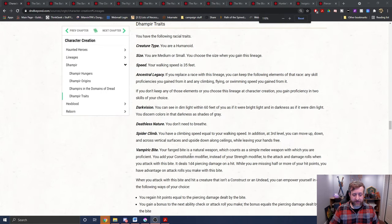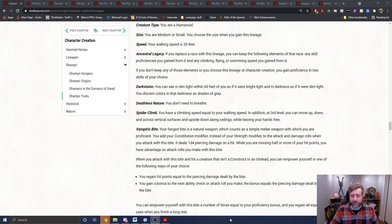What is it? Right here it says your fanged bite is a natural weapon which counts as a simple melee weapon with which you are proficient. The fact that it says it's a natural weapon is important for something we're going to talk about as well. You add your constitution modifier instead of your strength modifier to the attack and damage rolls when you attack with this bite.